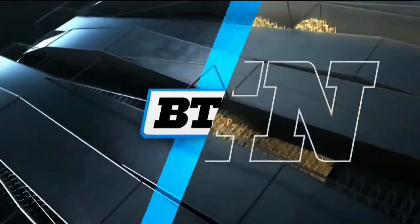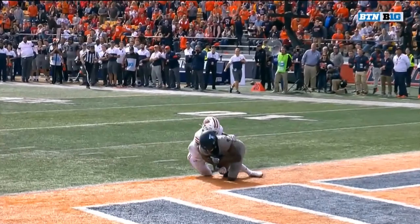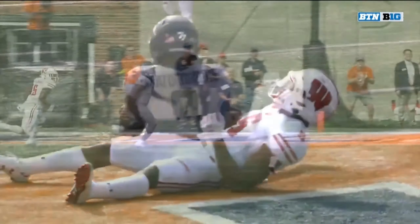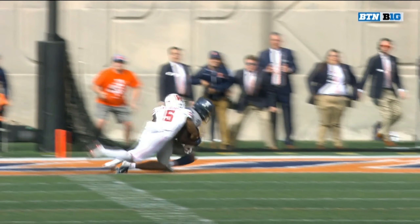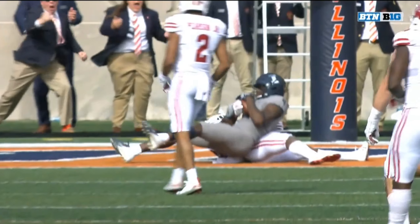Great job of picking up the blitzer. Now watch his catch — he has it, has it, has it. He's going to catch his arm as well. And he pulls his arm through with the ball — that's a good catch. One more look. Rashad — that's the arm he catches with the football. Yeah, that's a catch all the way through.